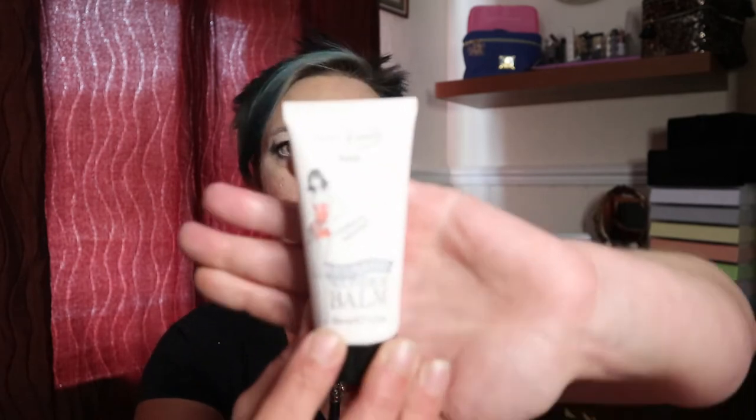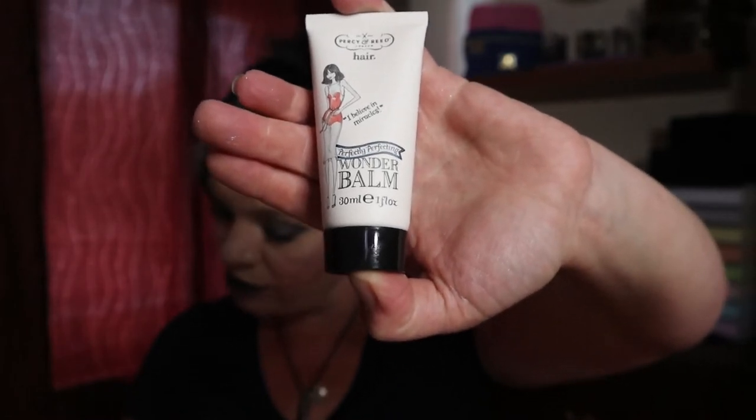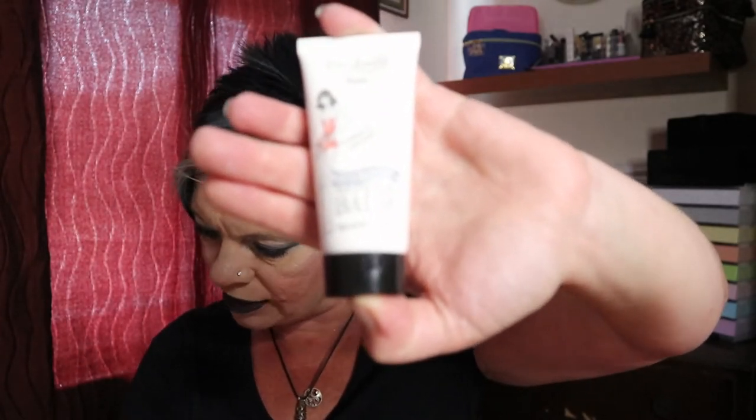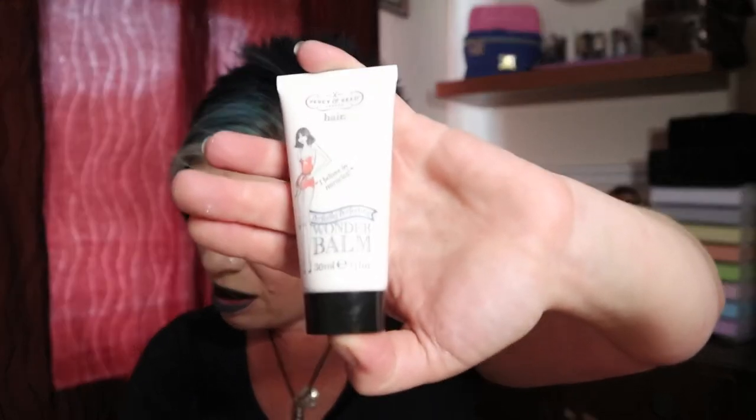Item number two is a hair product by Percy & Reed. We've had a couple of dry shampoos from Percy & Reed recently in boxes, but this isn't a dry shampoo — yay, because I don't use them! This is the Perfectly Perfecting Wonder Balm, a 30ml tube worth £8. Apparently it's a miracle primer for your hair — use alone or before styling to enhance. It makes hair more manageable as well as adding moisture, shine and definition.